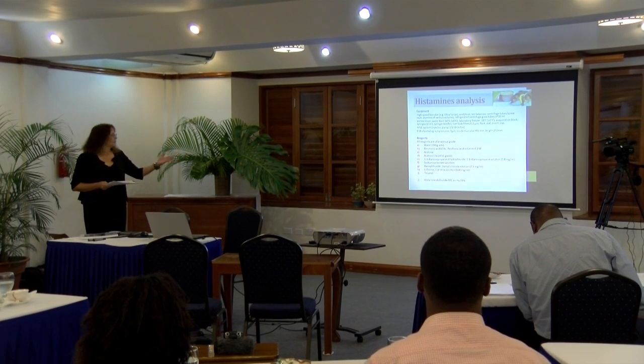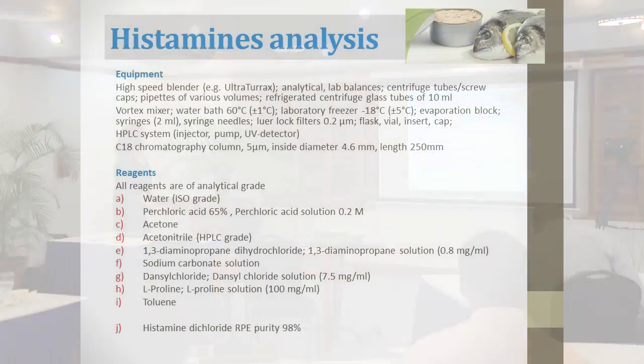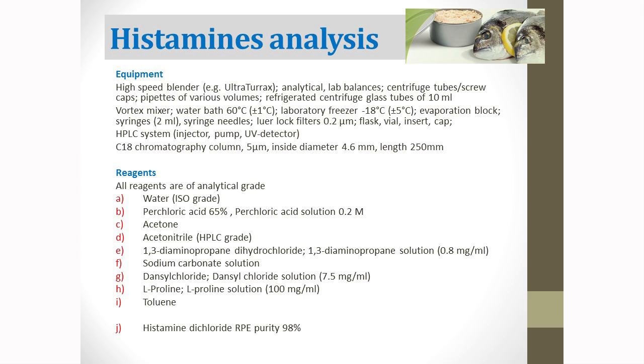We didn't put everything in the manual because basically what you need is the two original publications. From there you have to sort out your equipment needs, the reagent needs, and all the instructions and procedures on how to conduct the test. You need a high-speed blender, balances, centrifuge, pipettes, vortex mixer, water baths, and a laboratory freezer. The publication says we have to work at very low temperatures to extract the whole protein. Ideally, injection into the HPLC system should be at minus 20 degrees, which requires certain specialized equipment.